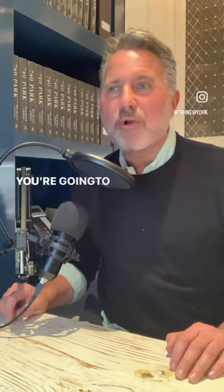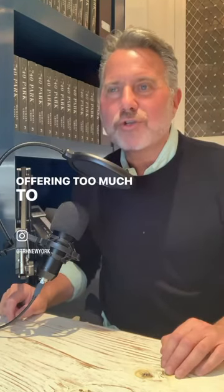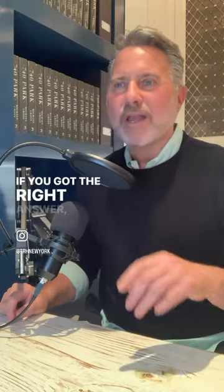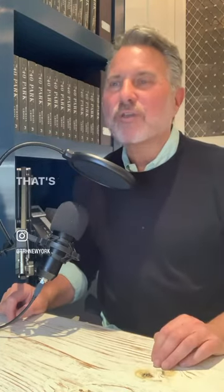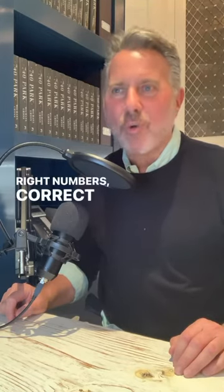And that means when you're going to make your offer to buy it, you're going to be offering too much — because you're going to undershoot your renovation numbers. If you've got the right answer, you know what you're doing. That's the wrong answer — give me a call, I'll help you on the next project. It's all about correct numbers in New York real estate.